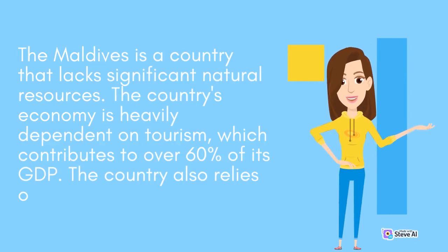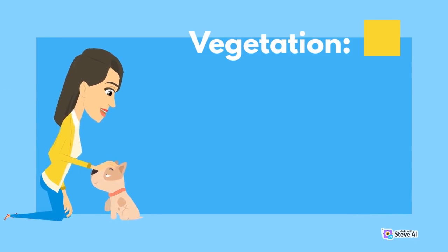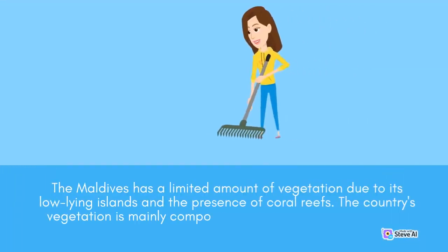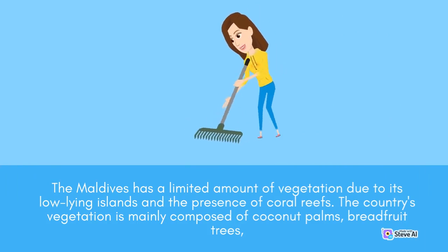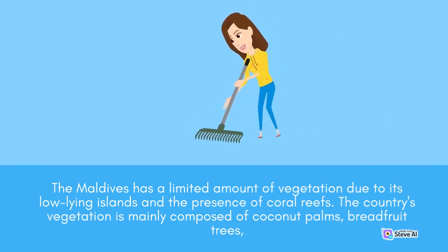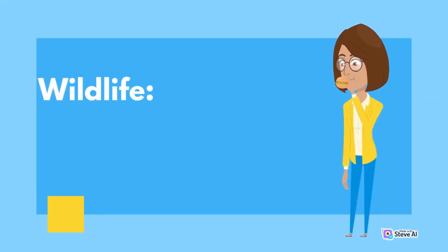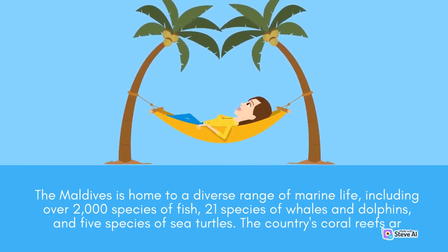The Maldives is a country that lacks significant natural resources. The country's economy is heavily dependent on tourism, which contributes to over 60 percent of its GDP. The Maldives has a limited amount of vegetation due to its low-lying islands and the presence of coral reefs. The country's vegetation is mainly composed of coconut palms and breadfruit trees. The Maldives is home to a diverse range of marine life, including over 2,000 species of fish, 21 species of whales and dolphins, and 5 species of sea turtles.